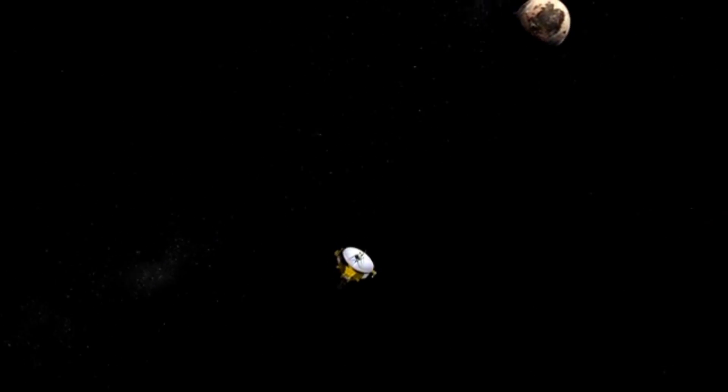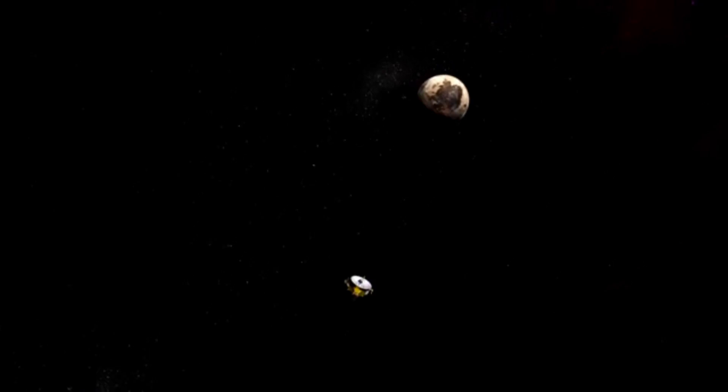This is history in the making, where we go someplace to explore a new world for the very first time. That's why everyone was so excited this morning, because you only do that once. And tomorrow we'll start seeing data from the flyby, a lot more.